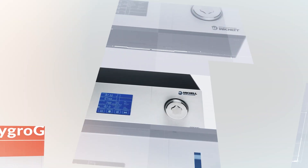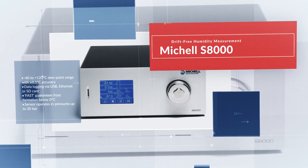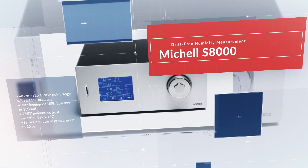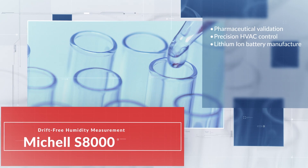The MICHELLE S8000 Precision Hygrometer provides a direct measurement of dew point, temperature, and pressure through the optical chilled mirror measurement principle, giving reliable results over the entire operating range.